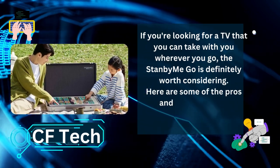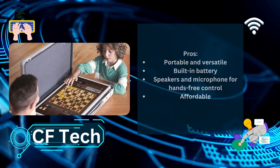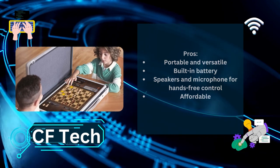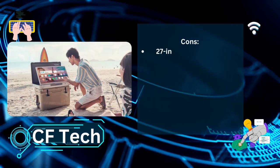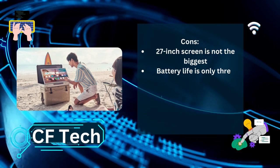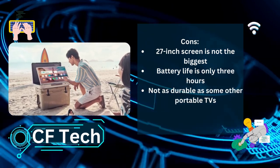Here are some of the pros and cons of the LG Stanby Me Go. Pros: portable and versatile, built-in battery, speakers and microphone for hands-free control, affordable. Cons: the 27-inch screen is not the biggest, battery life is only 3 hours, and it's not as durable as some other portable TVs.